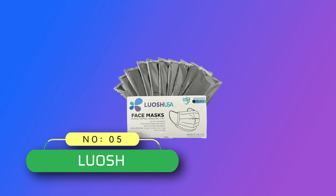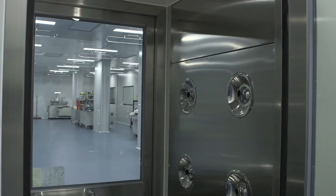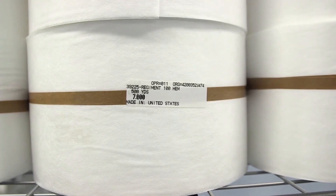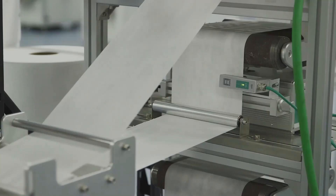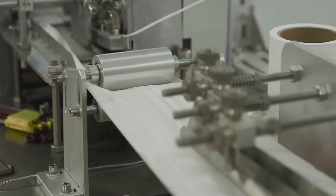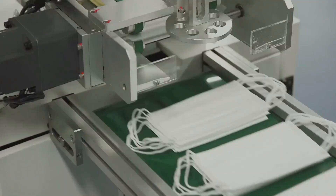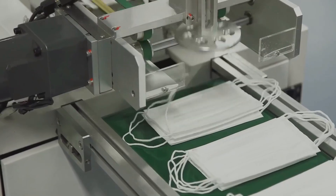Number 5: Luosh Made in USA Disposable Face Masks. Luosh Black Disposable Face Masks for adults were tested with superior ASTM Level 3 performance: PFE 98% filter, Liquid Barrier 160, Flammability Class I, and Differential Pressure less than 5.0.